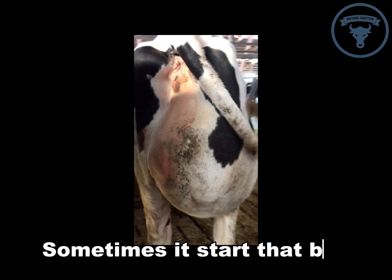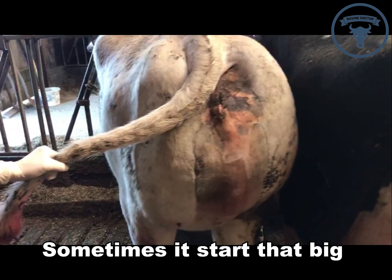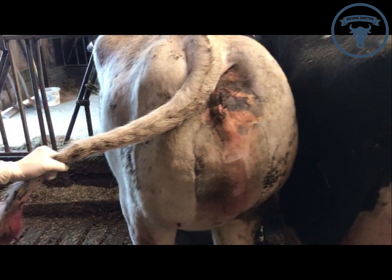Thirdly, sometimes it starts that big. Due to rupture of a blood vessel causing a hematoma, the bacteria kick in afterwards, transforming the whole thing into an abscess. Fourthly, the type of bacteria matters.